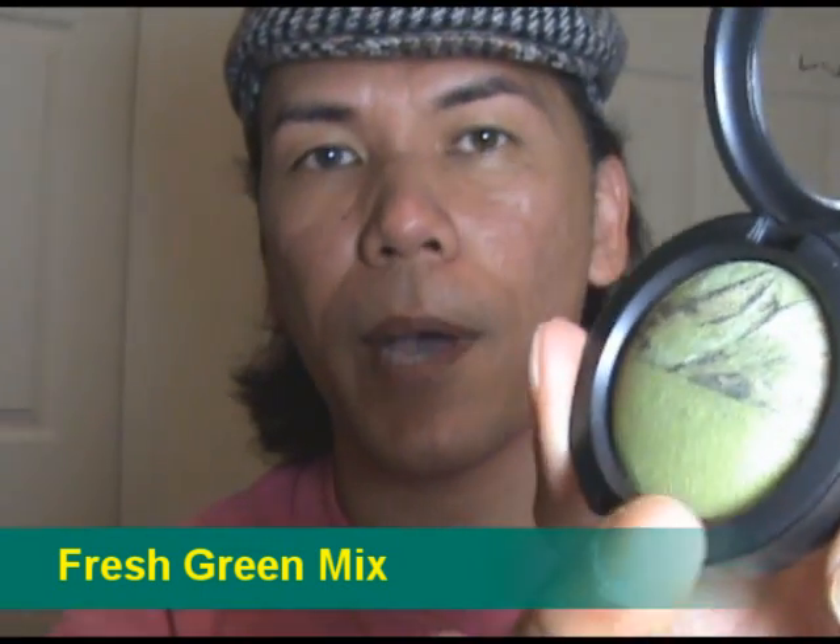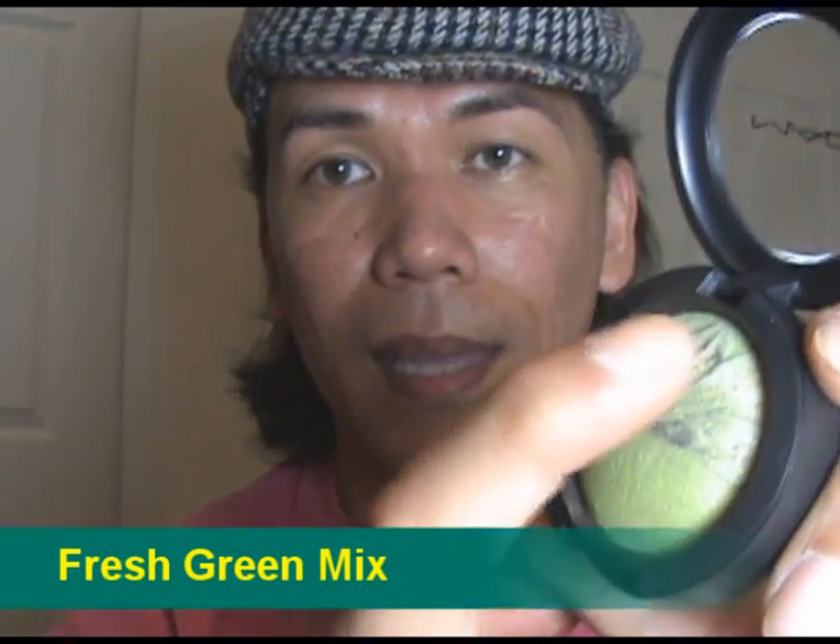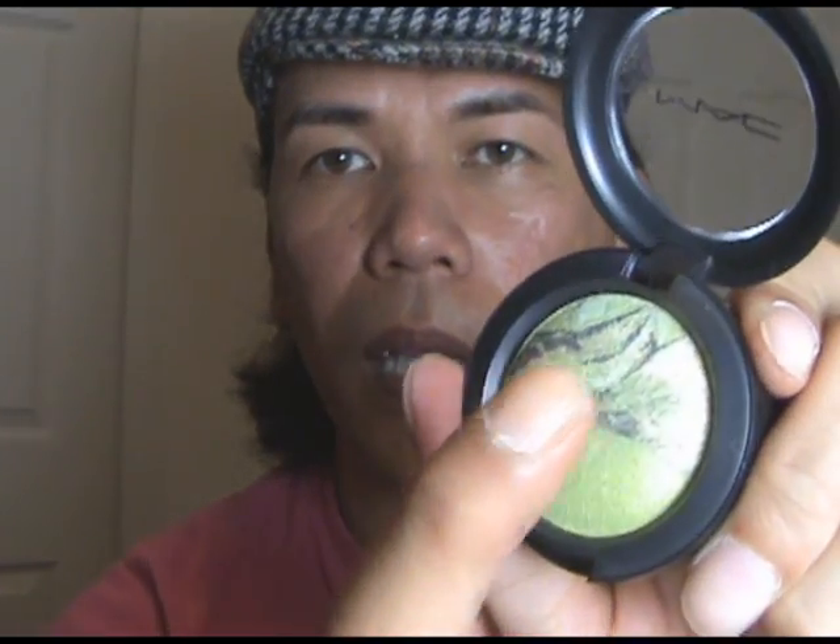Finally, if you like mint green, definitely check out Fresh Green Mix. The bottom is a lime green — so close to Bitter — and then that same limey green is mixed with gray, dark green, olive green, and a little bit of gold on the electro flash half. It's a really pretty combination, especially this summer when everyone wears lime greens, electric oranges, and hot pinks. Those are all the duo mineralized eyeshadows in the Electro Flash collection.